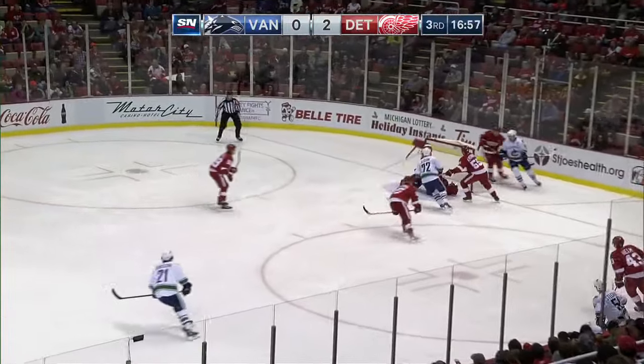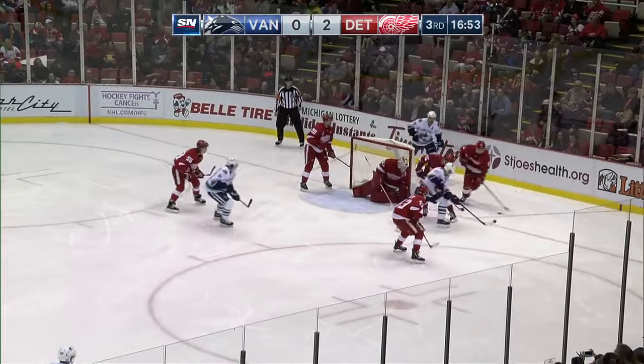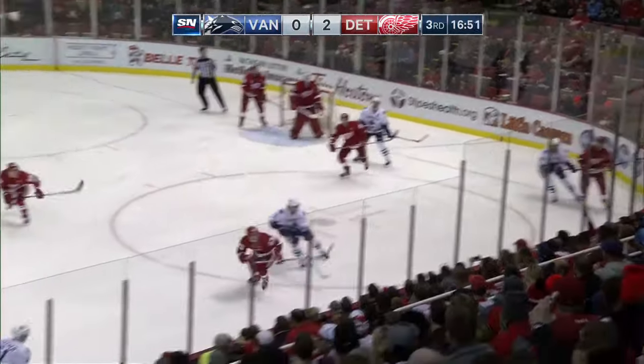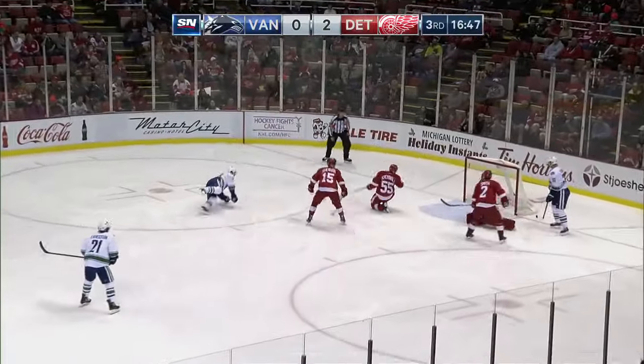Burrows missed it with an open net. Sedin shoots the puck around to the near side. Stetscher moves down, puts it on goal. Rebound — over top of the net by Daniel Sedin. Stetscher startled Howard with that quick shot. Now he holds it in. Daniel — Henrik. Daniel scores.